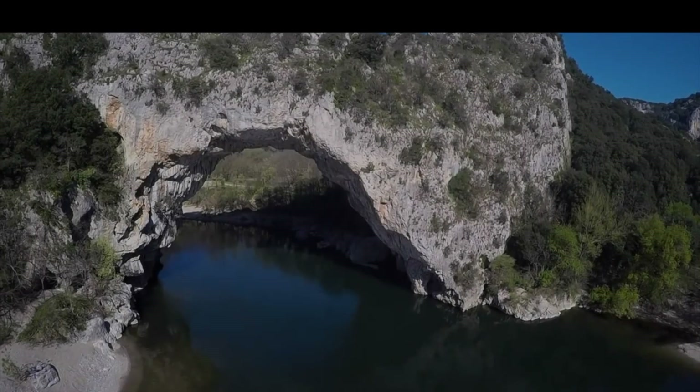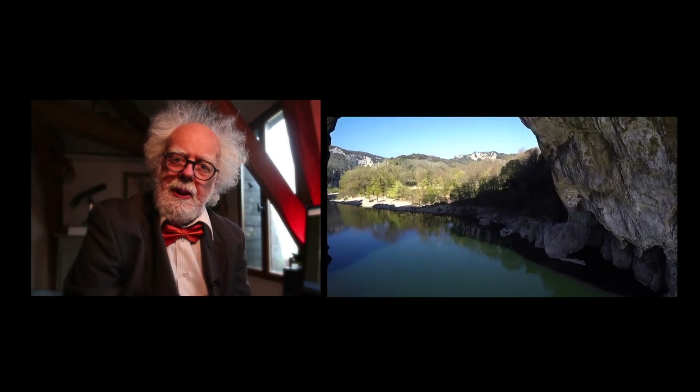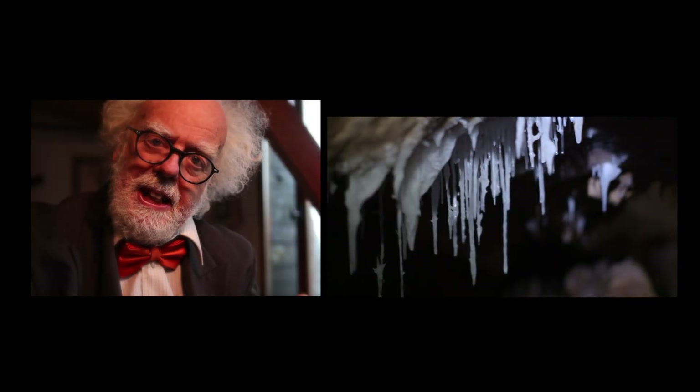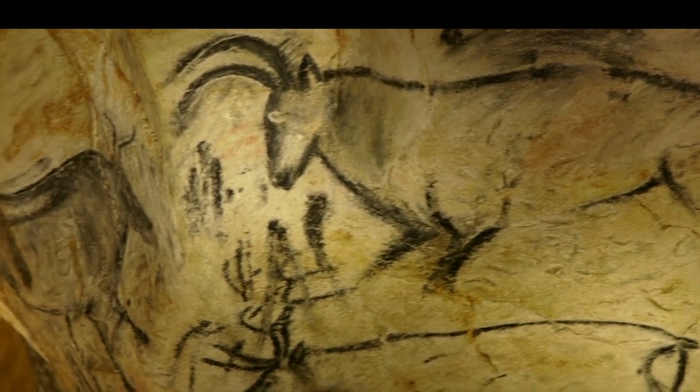When we first moved to this amazing part of France, we were surrounded by caves. Some of the most magical, mystical and beautiful examples of cave art are here.